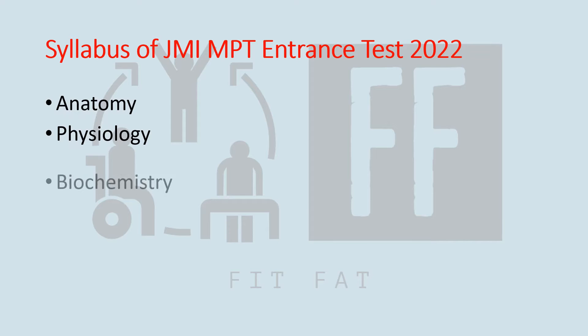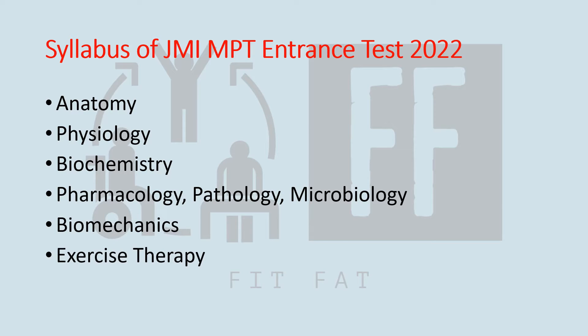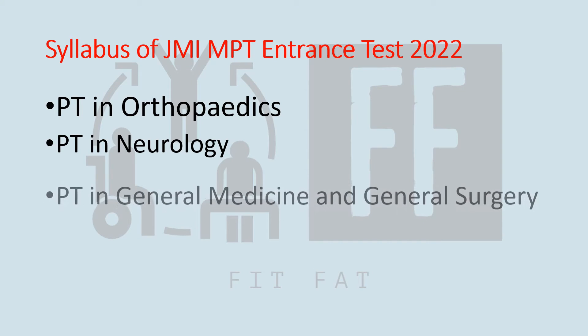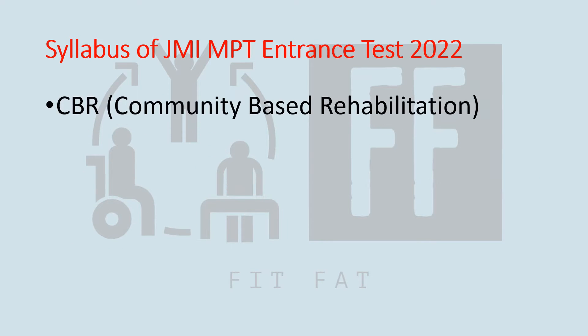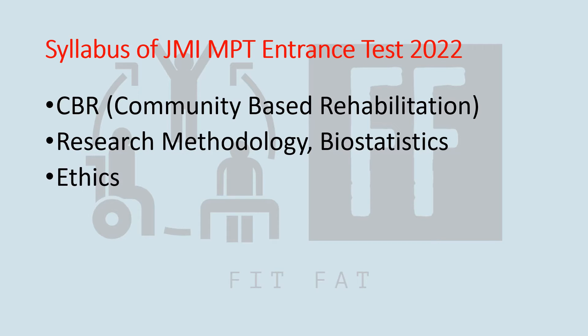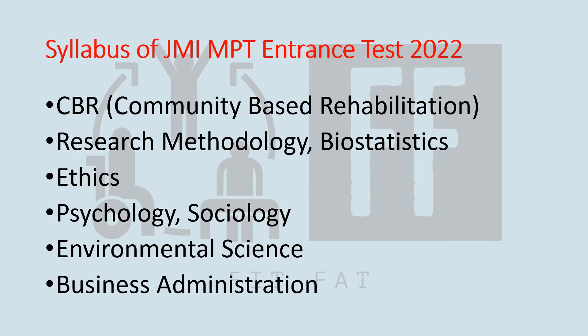The syllabus for this entrance test is huge. It includes anatomy, physiology, biochemistry, pathology and pharmacology (PPM), biomechanics, exercise therapy, electrotherapy, PT in orthopedics, PT in neurology, PT in general medicine and general surgery, PT in sports medicine, PT in cardiopulmonary, CPR, research methodology, biostatistics, ethics, psychology, sociology, environmental science, and business administration.